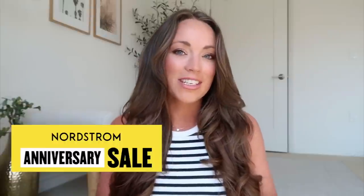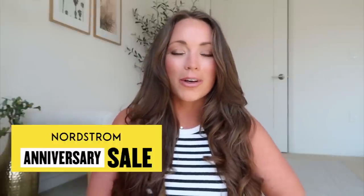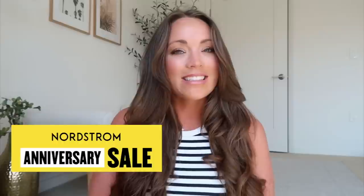Hey girls! I'm back with another video. I hope you're all doing incredibly well. In today's video I am sharing my first video for the Nordstrom Anniversary Sale 2023. I can't believe we are upon this time already. The sale is one of my most favorite times of the year to shop and create outfits for you guys.